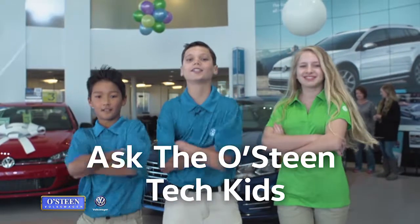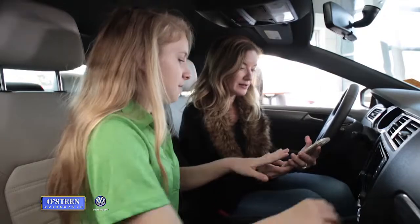We've been getting a lot of questions about the technology in the full line of Osteen Volkswagens. Every 2017 VW is loaded with cool features. Me and my associates can even show you how to sync your smartphone to your sweet new ride.